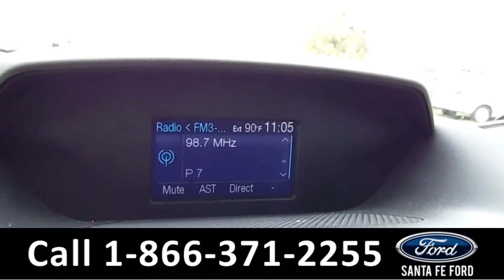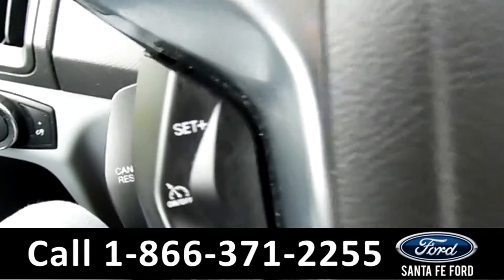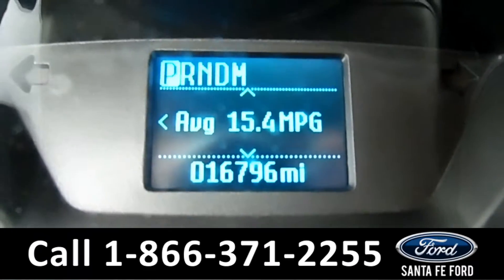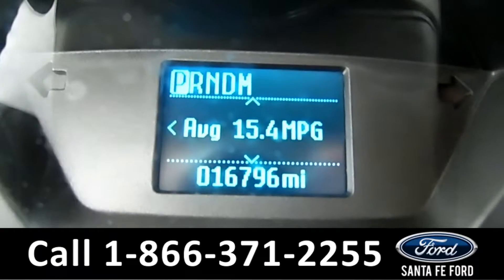This vehicle is an automatic. On the steering wheel, you have your cruise control. And on the driver's information screen, as you can see, this vehicle has 16,796 miles. Now let's check out the back seats.